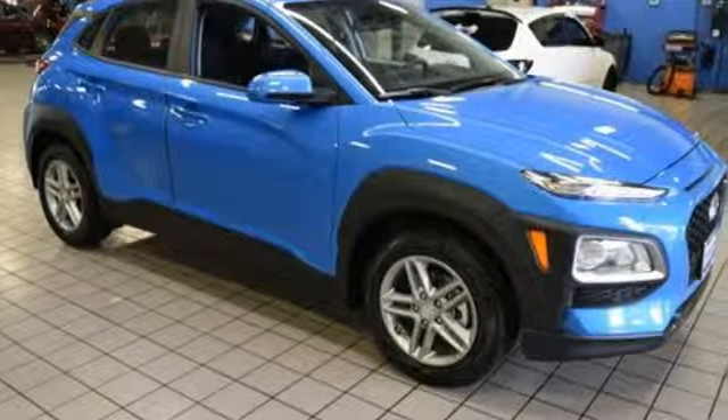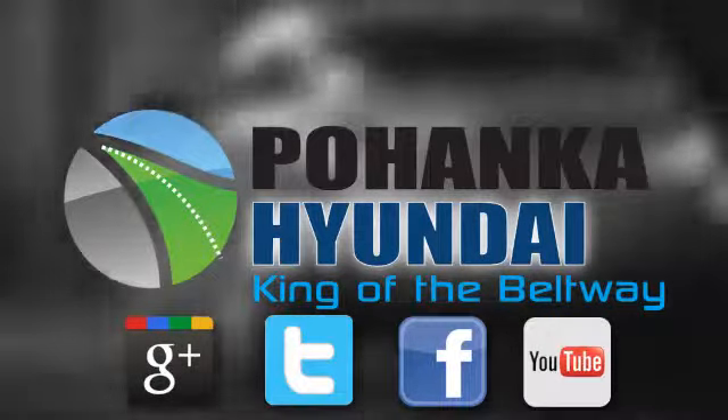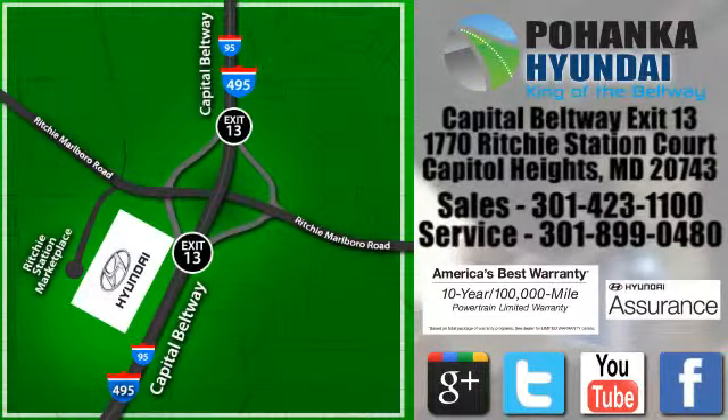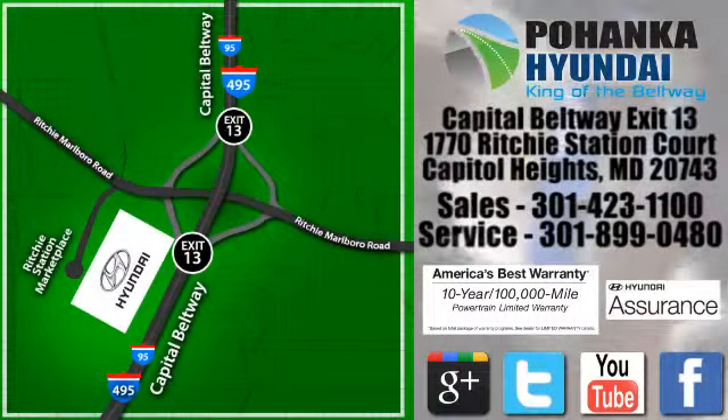The time is now — see it for yourself today. Visit Pohenga Hyundai, King of the Beltway, today. We're conveniently located on the Capitol Beltway at Exit 13, 1770 Ritchie Station Court in Capitol Heights, Maryland.